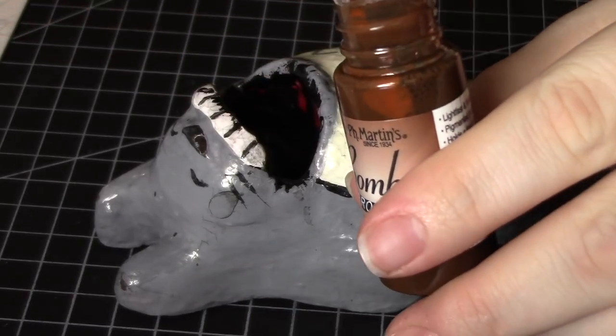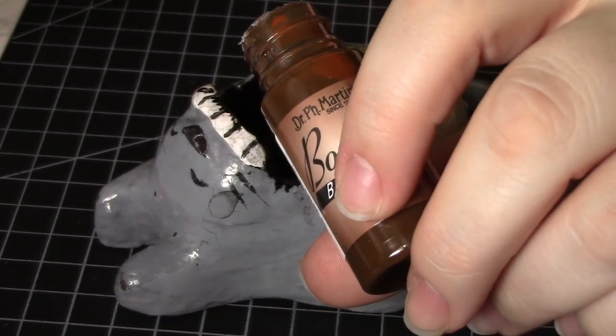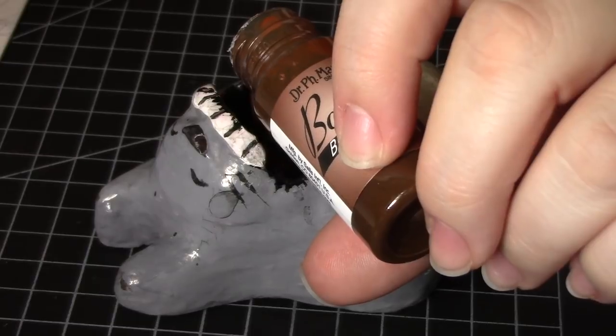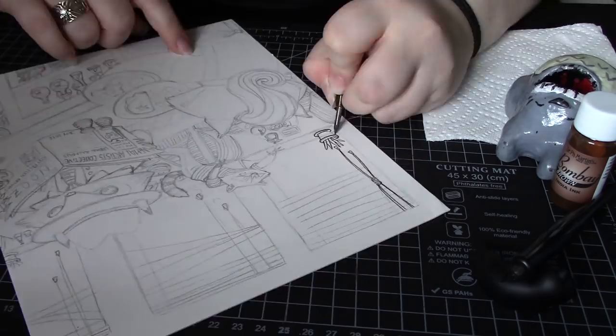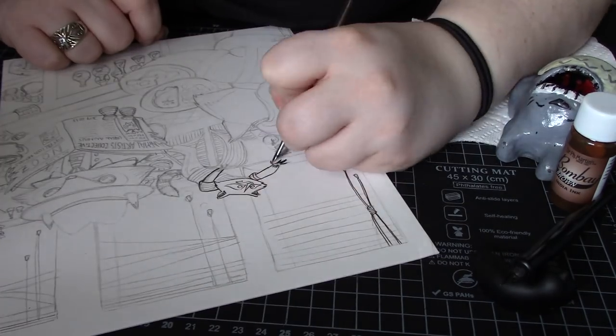There's plenty more information down in the doobly-doo including links to all the materials I used in this piece, the charity I'll be supporting with this, information on the AAC, and links to all the other official members' channels. We've even got our own playlist!